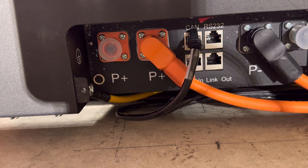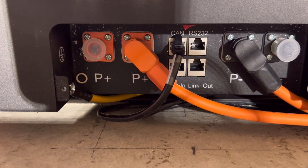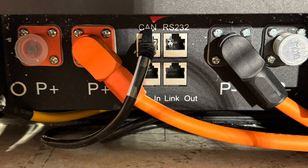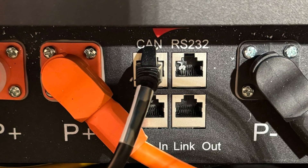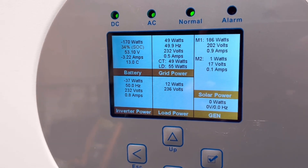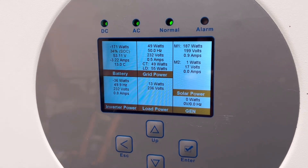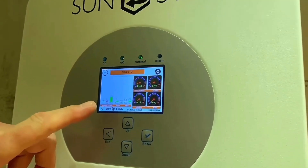The connections on here are different to traditional lead acid batteries. Instead of two connections — positive and negative — we have two positives and two negatives, an on/off switch, and an RJ45 socket. This is known as a CAN bus, a technology adopted from the automotive industry. It's an industry-standard protocol allowing the battery to share critical information such as temperature, charge levels, and any faults or overheating with the battery charging equipment.